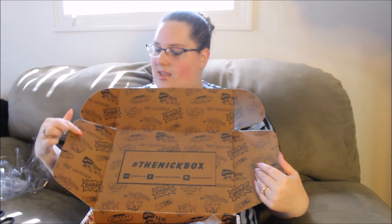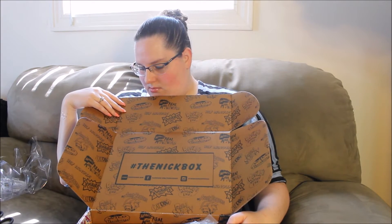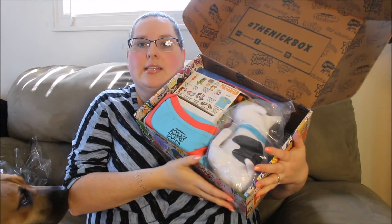And you also have all of the cartoons that were from the 90s: Angry Beavers, Hey Arnold, Rugrats, CatDog, Aaahh!!! Real Monsters, Rocko's Modern Life, Ren and Stimpy, The Wild Thornberries — I think that's it, I think I read them all. And then it does come with a little info card about all of the things that you get. It does look like it's the exact same box that I saw people getting from Comic-Con.